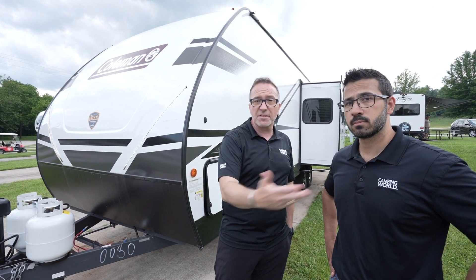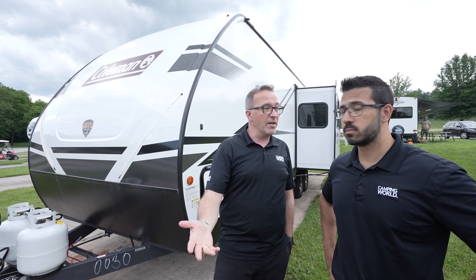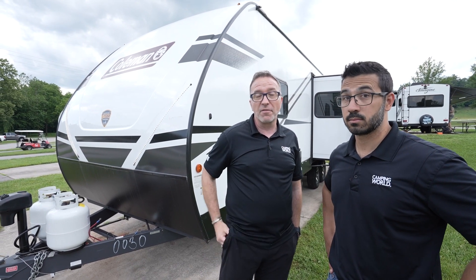Do us a favor — leave us some comments down below and let us know what you liked about it, what you didn't like, because we love hearing from you. And while you're at it, click like, subscribe, and notify, because you never know — the RV of your dreams might be waiting for you in your inbox when you get home.